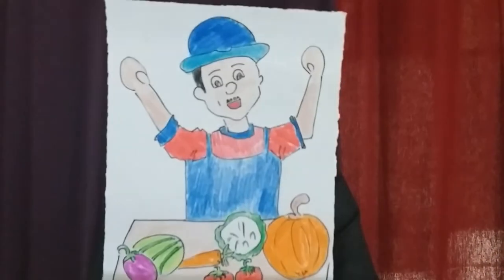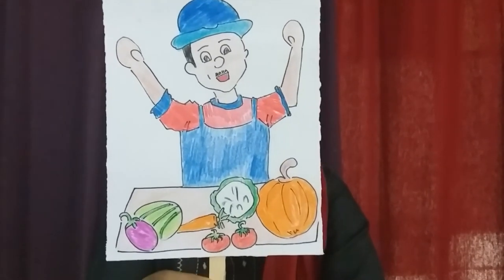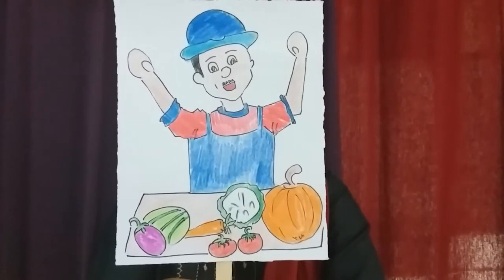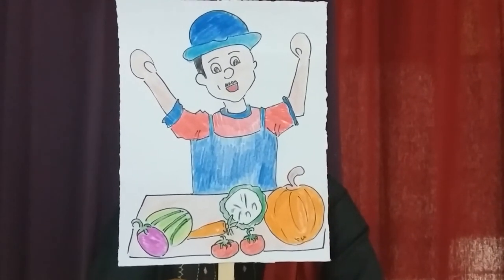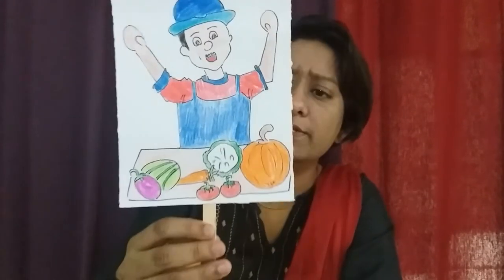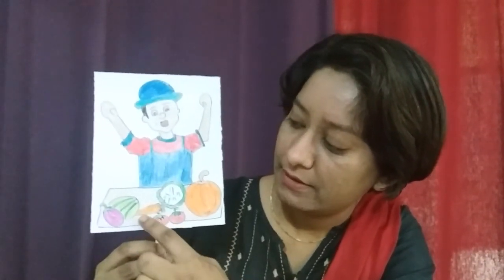Who is the next one? He is a vegetable vendor. A vegetable vendor brings fresh fruits and vegetables on a cart or basket. What is the vegetable vendor selling today? He is having pumpkin, cauliflower, tomatoes, carrot, brinjal and watermelon.